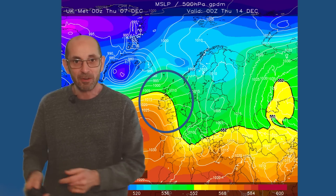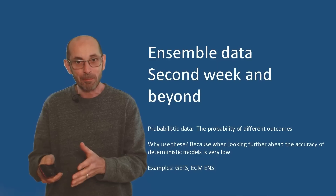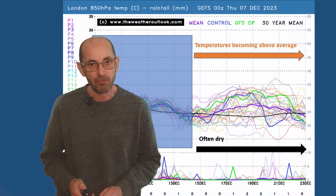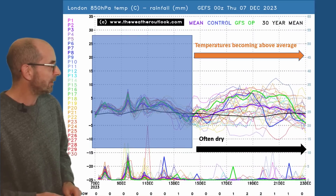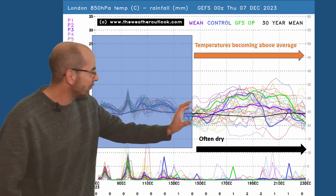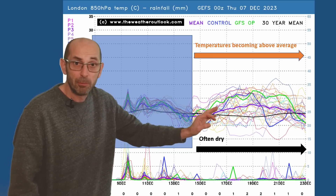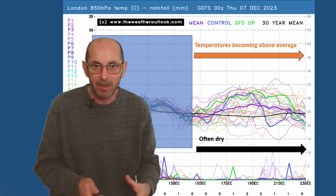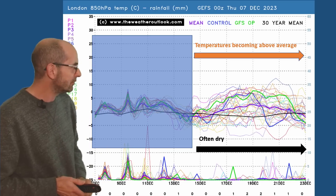Will that trend develop as we head through the second week? It is all about trends and probabilities at this range. Starting with the 16-day GFS plot for London — 850 hPa temperatures are across the top half, and as I've just hinted, the air aloft may become quite mild. You can see a lot of runs through this period are climbing above the thick black line, which is the 30-year norm. The thick purple line — the ensemble mean — is also well above it. Taking this at face value, it actually looks quite mild through the second week, but that doesn't necessarily correspond to temperatures at ground level. Rainfall? Not many spikes along the bottom, so it's a relatively dry picture — probably not completely dry, but lots of dry weather through the second week, which should start to reduce the flood risk.